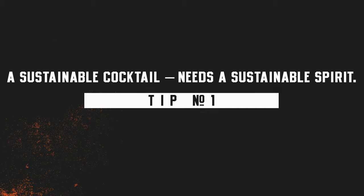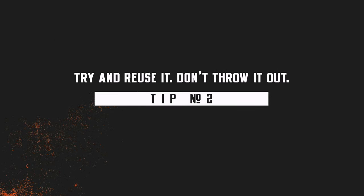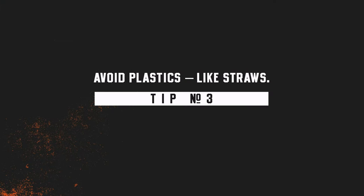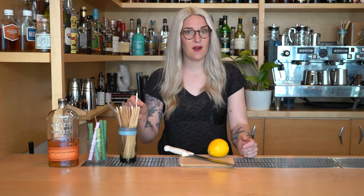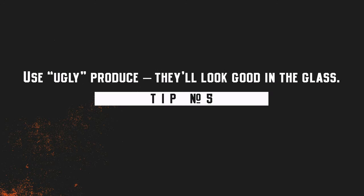A great cocktail starts with a great spirit — choose a brand that takes a mindful approach to distilling, producing, and bottling. Try reusing before throwing things away: with the sustainable old-fashioned, citrus peels are reused before juicing to create a delicious citrus-forward syrup. Avoid plastic straws — it's 2021 and there are amazing options including hay, glass, metal, corn, and agave straws. The turtles will thank you. Use ingredients available year-round or in season, and thankfully bourbon is available all year-round.